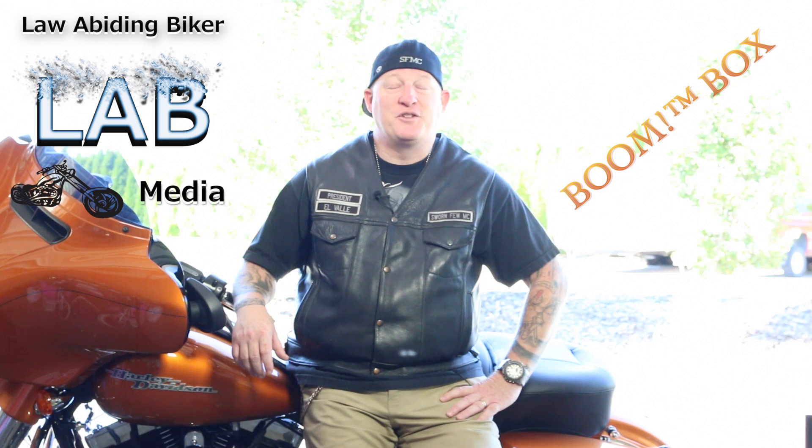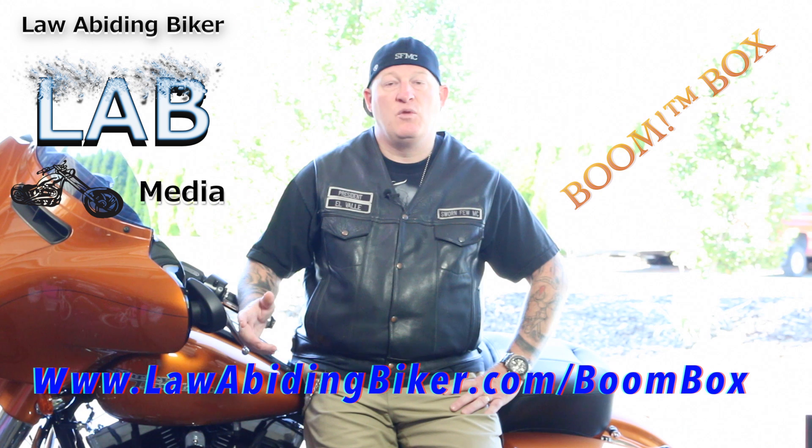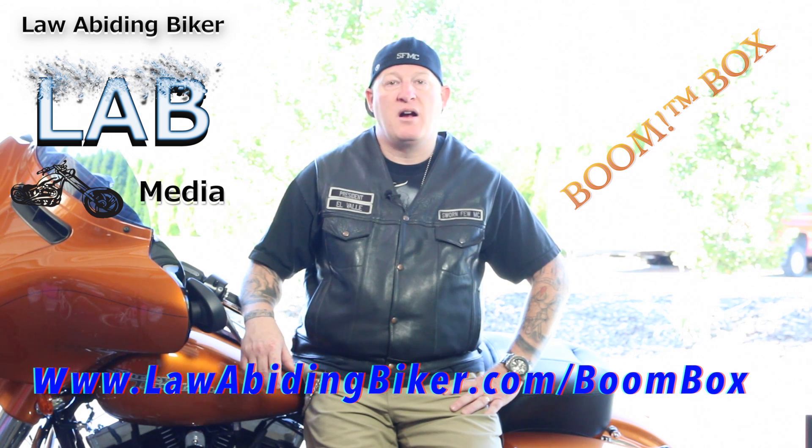This video is so popular — even employees at dealerships have purchased it. If you've landed on this video on YouTube and not my website, head over to lawabidingbiker.com/boombox. That will take you directly to an area where you can check this video out and purchase it.